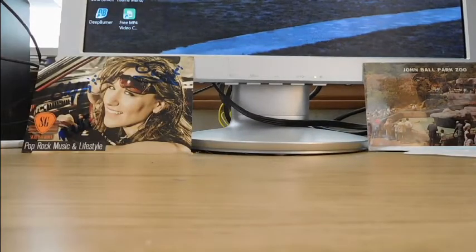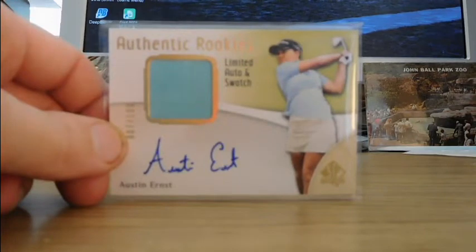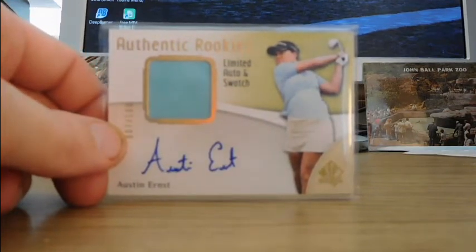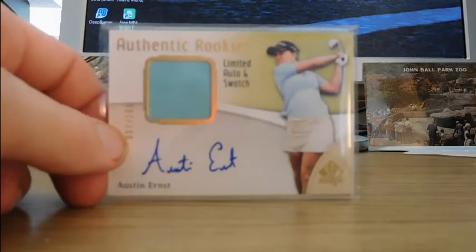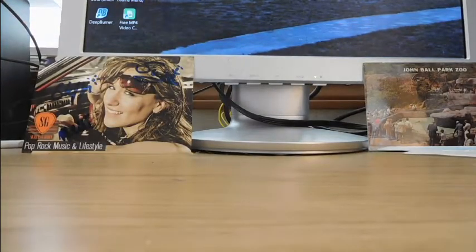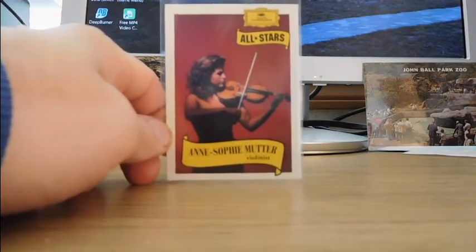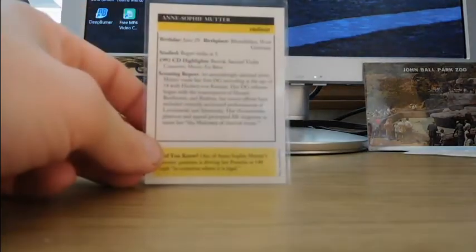This is Austin Ernst, numbered 7 out of 100 — I don't think I had that one. I'm not sure if they're still golfing much but these are from around 2014. It's ridiculous that nobody has a current license for golf cards — Topps, Upper Deck, or Panini. This is Sophie Mutter, violinist, from Deutsche Grammophon All-Stars. I've never seen those before — these were about $1.69, normally two or three dollars. I just bought one because I thought it was fun.